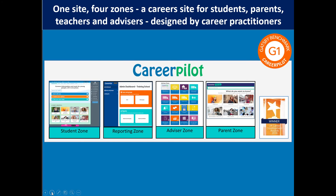CareerPilot has four zones. The student zone is where everything starts from, but we also have a reporting zone so when students create data, reports you can actually see that information. There's also an advisor zone which has all lesson plans and materials, and we also have a parent zone. We won an award-winning website in 2018 and won the CDI award.